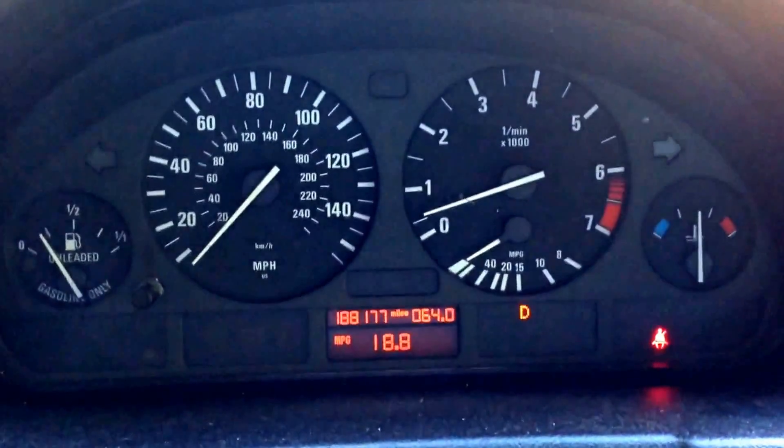I just went through and did the normal maintenance, got it all caught up. We're going to take it for a drive.